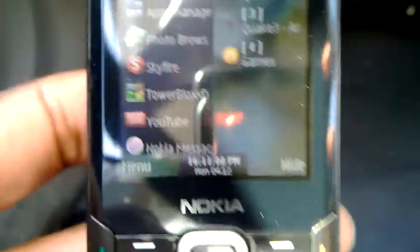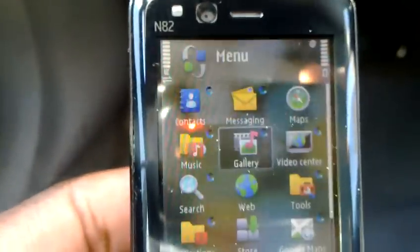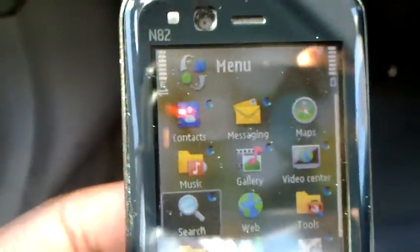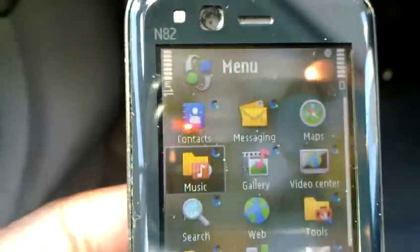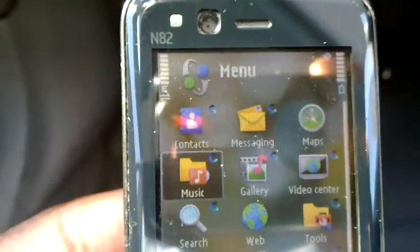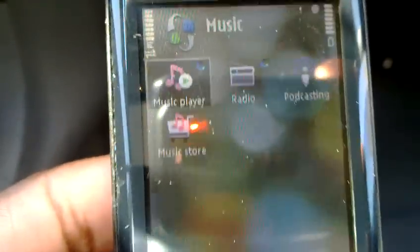As you can see, the menus are still smooth, just as fast as it would be if I only had just a few applications running. For those unfamiliar with the operating system, the blue circles indicate open applications. So you can see that I have plenty of open applications.